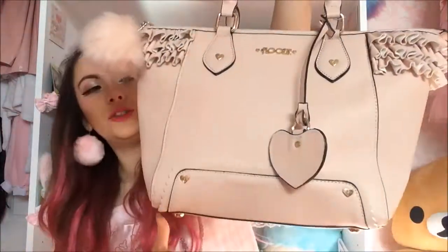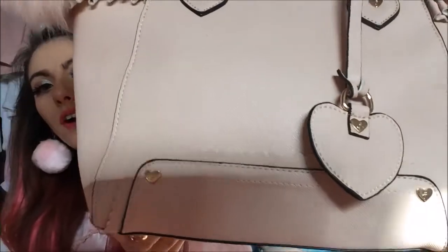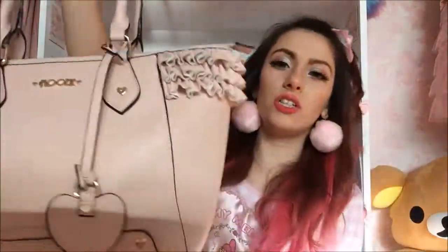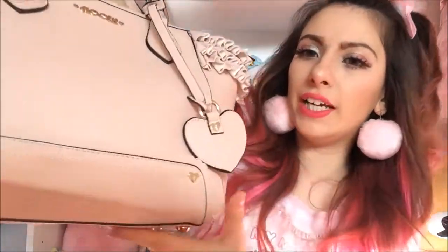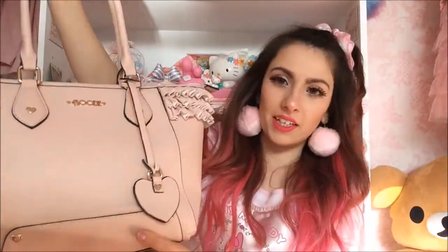This is my ginormous nude pink Floozy bag with little frillies and love heart details. The inside has the Floozy pattern as well. Floozy bags are so sturdy — they last me ages. This is great for when I stay over in London with friends because I can fit a day's worth of clothes and makeup in here.